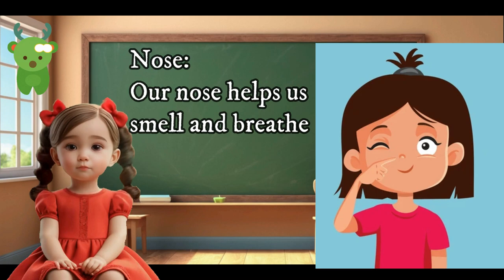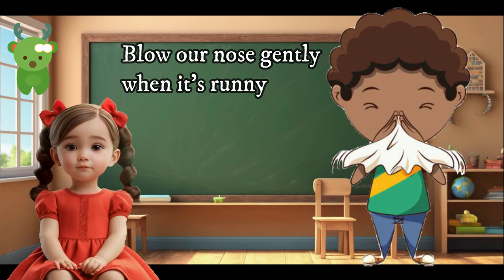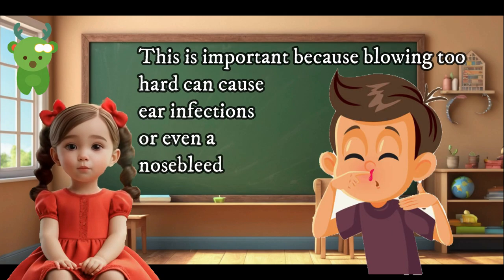Our nose helps us smell and breathe. To keep our nose healthy, we should blow our nose gently when it's runny. This is important because blowing too hard can cause ear infections or even a nosebleed.